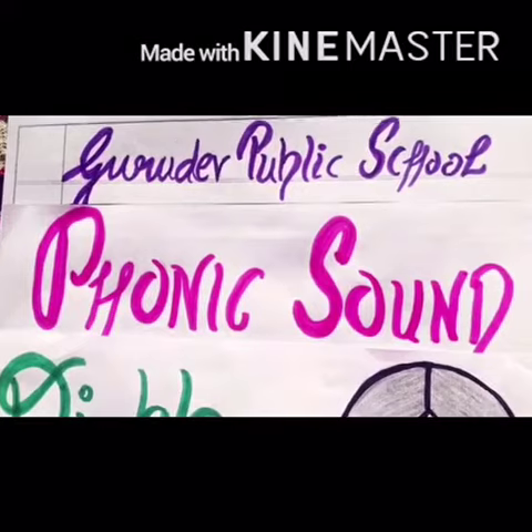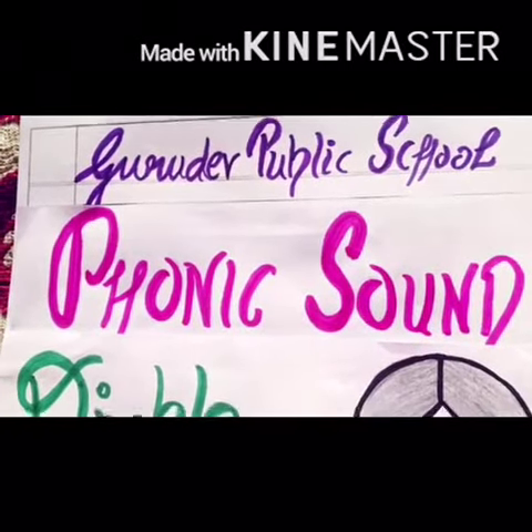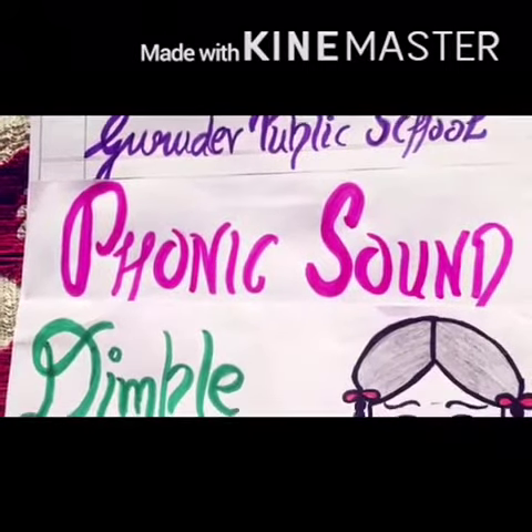Hello kids, today we are going to do the phonic sound of D, so let us begin it with an interesting story.